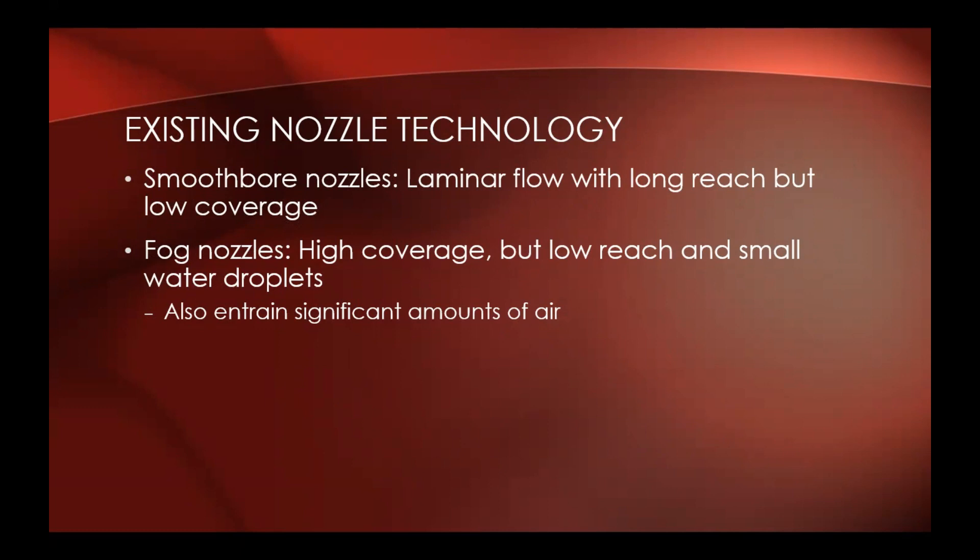Fog nozzles, when used in a fog setting, have high coverage, but low reach and the water droplets are very small. The idea is those small droplets convert to steam more readily — works great in highly enclosed compartments like shipboard firefighting, but in more open compartments like houses it doesn't work very well at all. They also entrain a significant amount of air, which is a bad thing. That's why when we use a fog or combination nozzle in a structure fire, we're taught to always keep it on a straight stream.